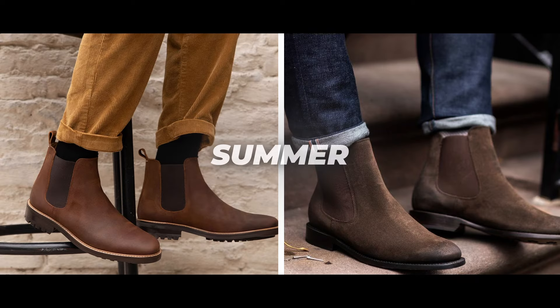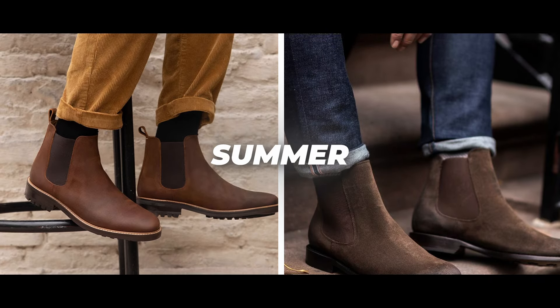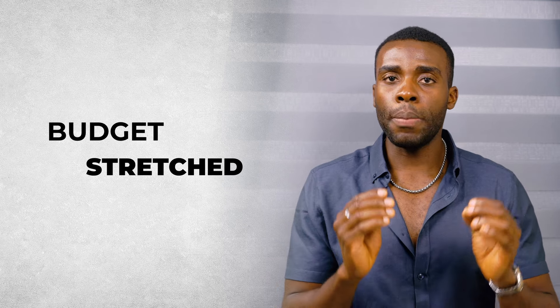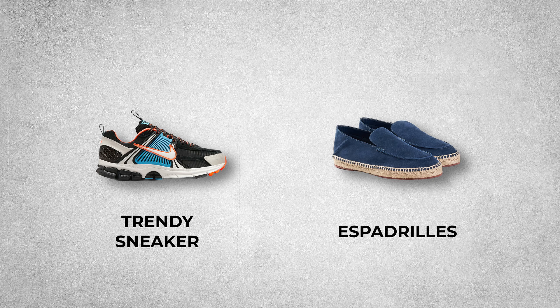Suede is going to be better in the summer season — have you ever worn suede in the winter when it starts raining? Do you know how hard it is to clean off suede? Suede is going to look best in the summer. So if your budget can stretch a little more, pick up a shoe or sneaker that complements your wardrobe. If you're a younger guy into street style, pick up another trendy sneaker; if you're an older guy, check out espadrilles to make your wardrobe look more refined.